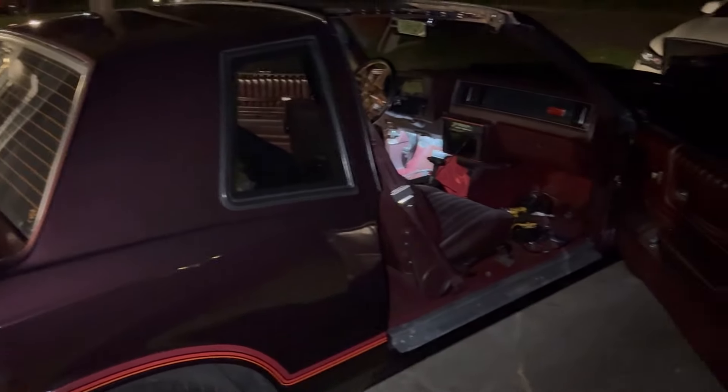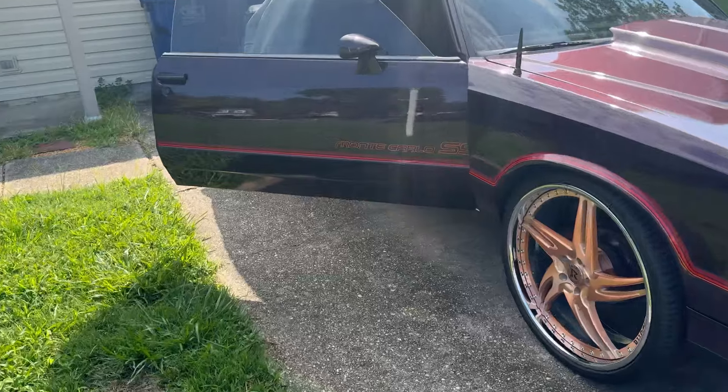I might take it in the house, I don't know. But that's it for this part of the video. I'll see y'all when I get this interior back.